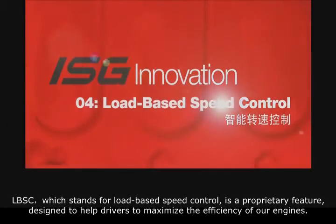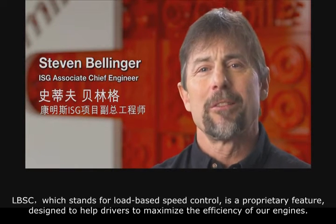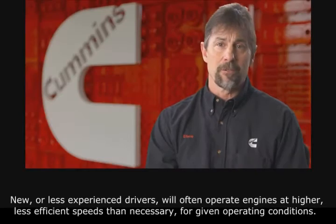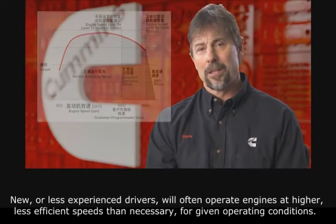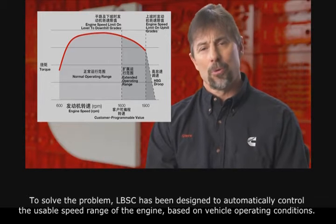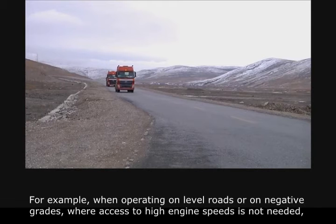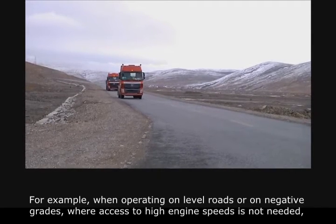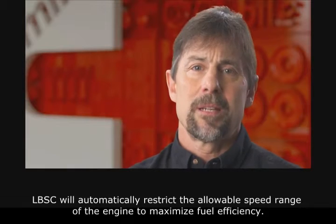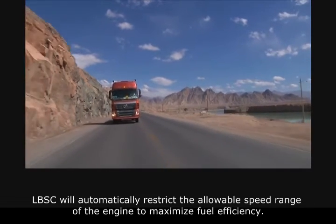LBSC, which stands for load-based speed control, is a proprietary feature designed to help drivers maximize the efficiency of our engines. New or less experienced drivers will often operate engines at higher, less efficient speeds than necessary for given operating conditions. To solve this problem, LBSC has been designed to automatically control the usable speed range of the engine based on vehicle operating conditions. For example, when operating on level roads or on negative grades where access to high engine speeds is not needed, LBSC will automatically restrict the allowable speed range of the engine to maximize fuel efficiency.